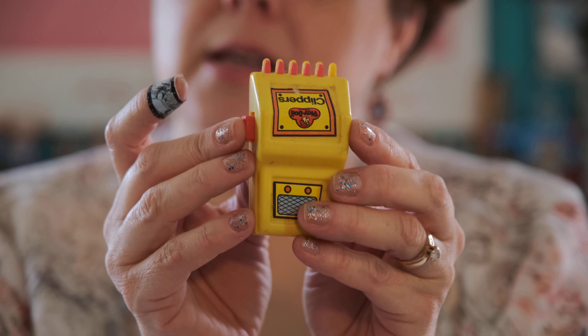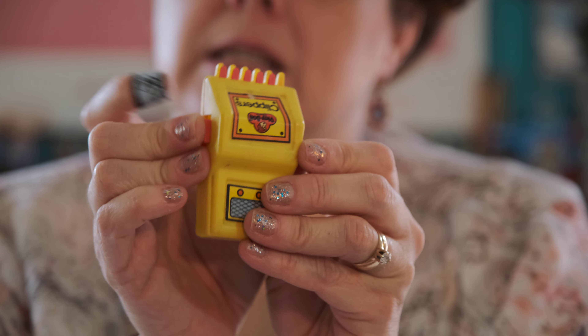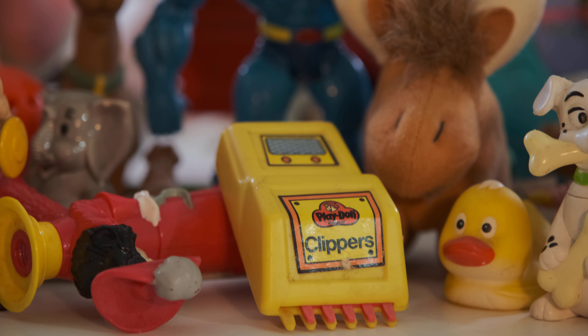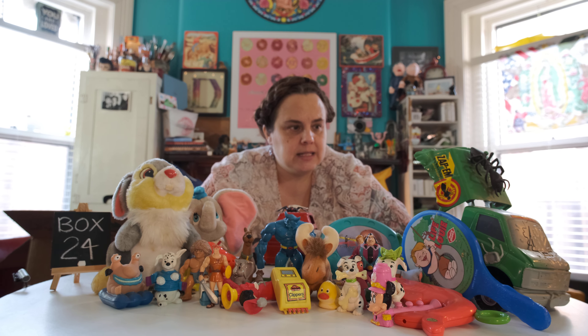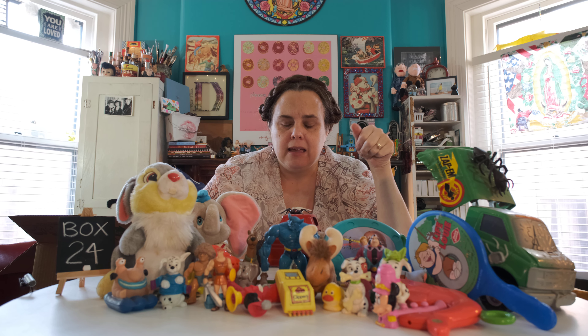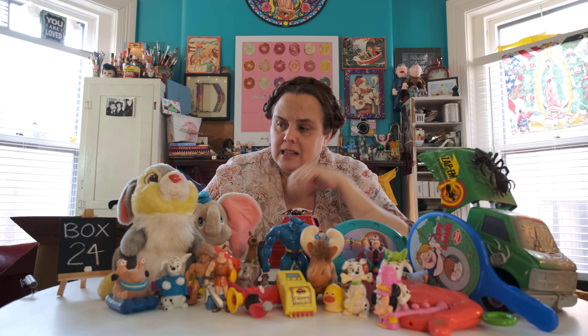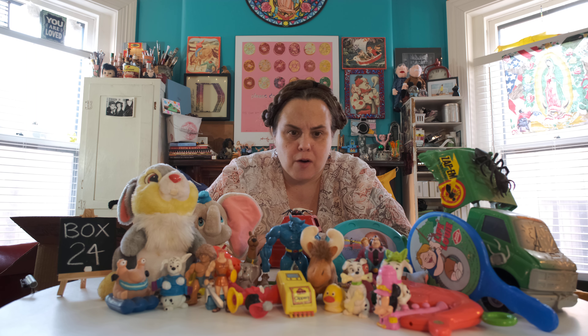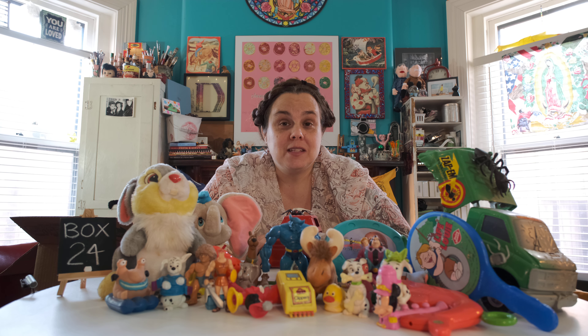Look at this guy. Look at those legs and those feet — such good details on those toenails. I know some people — we won't mention any names — but I've seen those toenails before. Hercules, Hercules, Hercules. And this — I'm not sure of his name — this is the bad guy from Pocahontas. He wasn't very nice at all. He was acting like he was nice to help, but mm-mm.